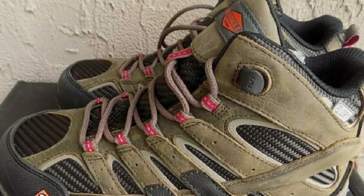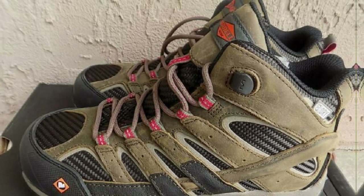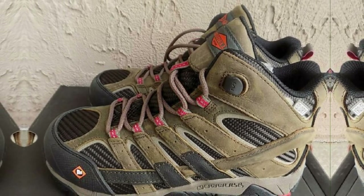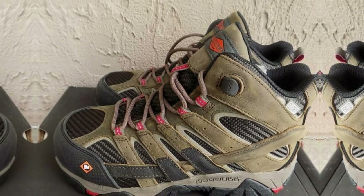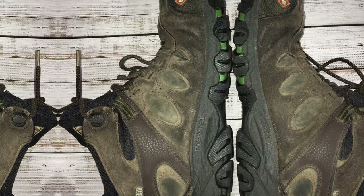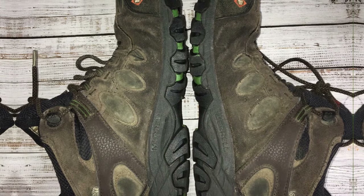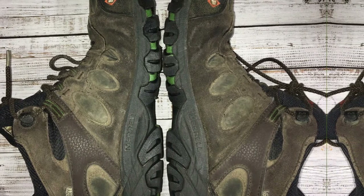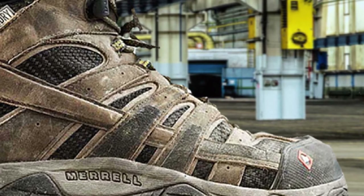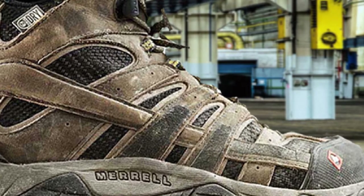On any given adventure, you never know when you might set off into the jungle, desert, or the mountains. With the Moab 2 WP Low hiking shoes, you will be ready to take on most outdoor activities with confidence. They are also supremely comfortable for walking around cities too. They feature waterproof breathable membranes and a breathable mesh lining for ventilation. For comfort, the Moab 2 WP Low shoes come equipped with Merrell Air Cushion technology in the heels, which absorbs shock and adds stability and balance.